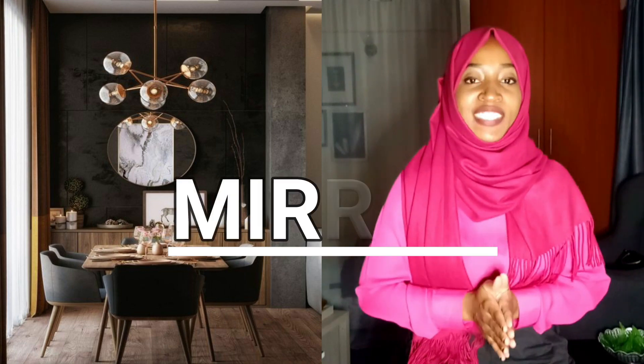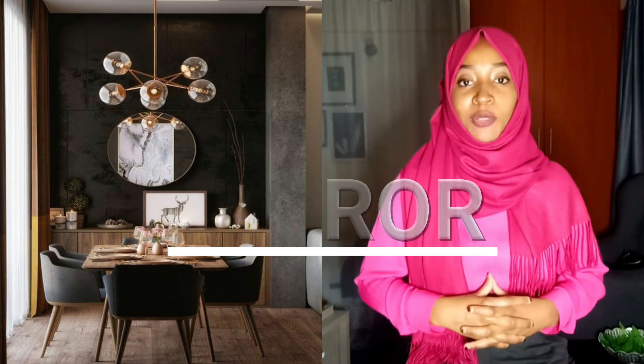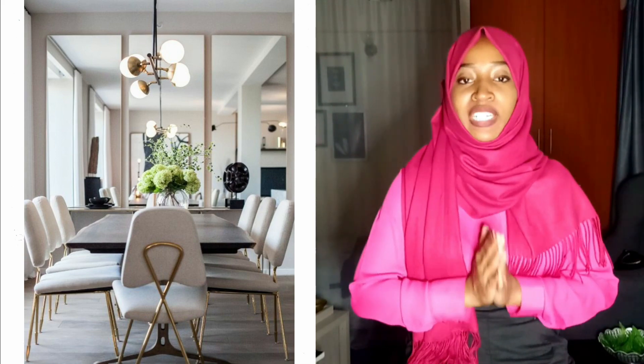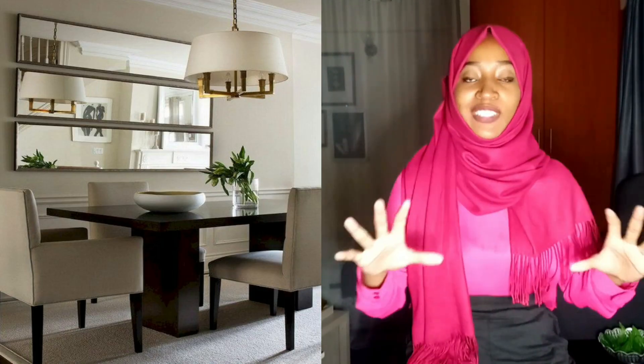Another interior design idea to consider for your dining room is the use of mirrors. Mirrors always make a room look really aesthetic, plus the reflective surface makes a room look larger. No matter the shape — round, square, rectangular, or hexagonal — mirrors will make your dining room look really beautiful.